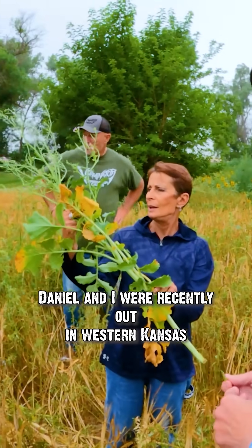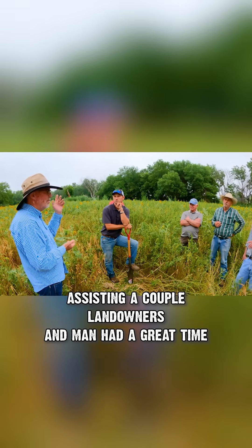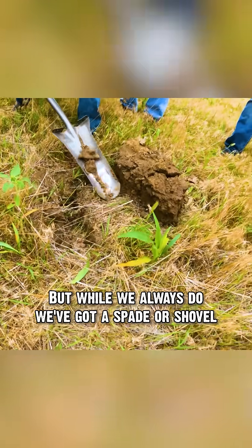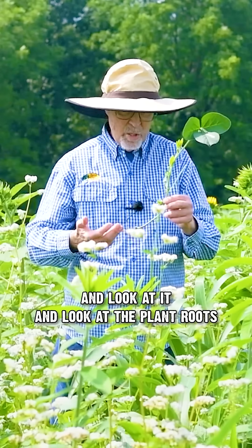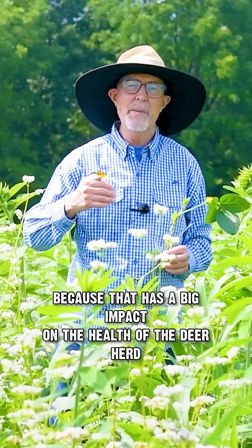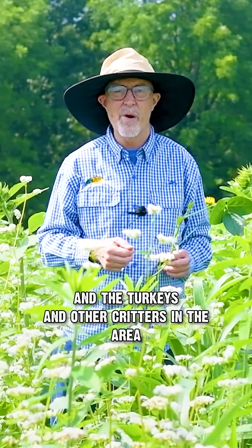Daniel and I were recently out in western Kansas assisting a couple of landowners, and we had a great time. What we always do is grab a spade or a shovel, dig up some dirt, and look at the plant roots, because that has a big impact on the health of the deer herd, turkeys, and other critters in the area.